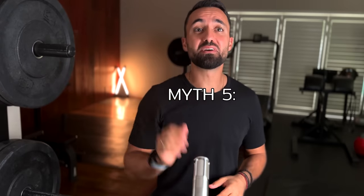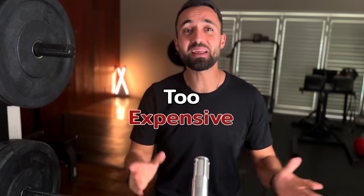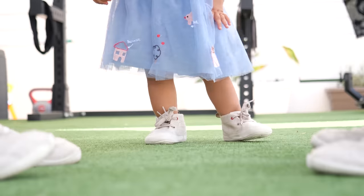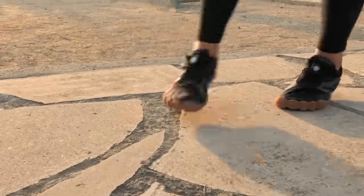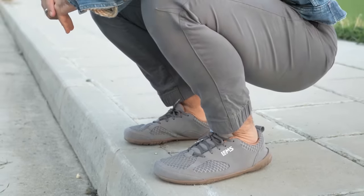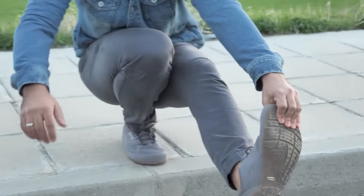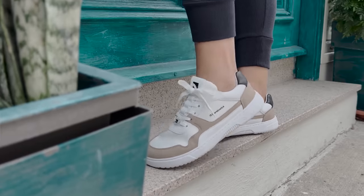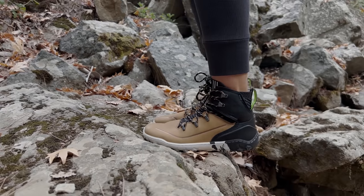Finally, we have myth five: barefoot shoes are too expensive. I've been reviewing barefoot shoes for more than four years and I've shown shoes on this channel that range from under $50 to $250. There are now barefoot shoes for any budget, and as the demand for barefoot shoes continues to grow and more brands enter the market, we will see prices become more competitive. I've actually seen this happening over the past year or two. I just wrote a blog post with a list of all the models we have tested that are under $100 US — the list is surprisingly long. I'll link to it below.